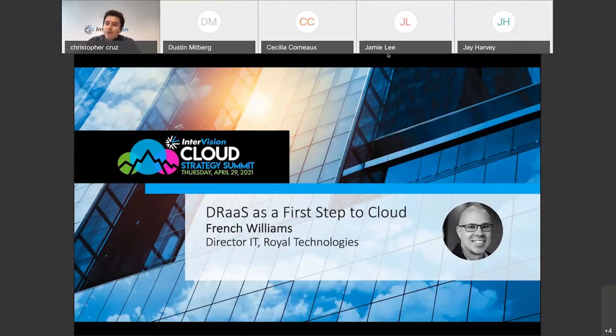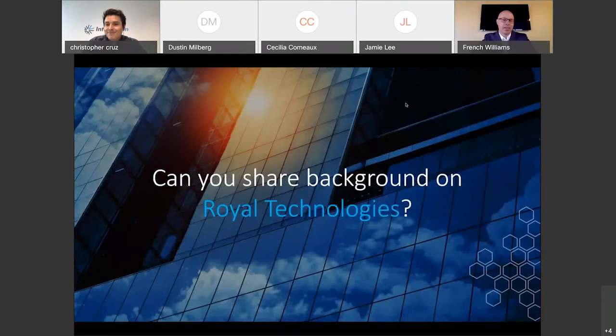I'm very grateful, French, that you made some time for us today. I'm going to go ahead and turn it over to you. I'm doing well, and really excited to be here. When I first started working on moving our DR to the cloud, I had told Travis, our account manager, that if we could get it working, I would sing InterVision's praises from the mountaintop. So consider this me singing on the mountaintop right now — just really happy to be here and share our story.